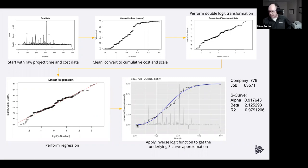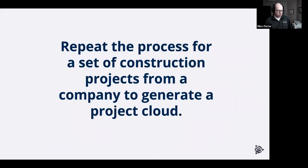If you only get one thing out of this: the most important takeaway is that we can take the profile of a construction project and describe it in just two values — a slope (B1) and an intercept (B0), the alpha and beta corresponding to that project. Each project gets its own pair of parameters.